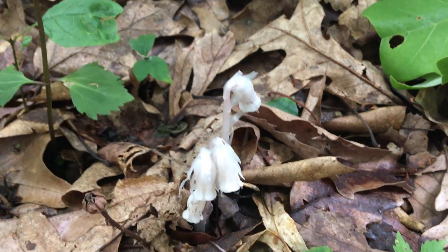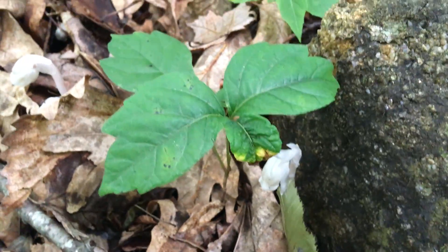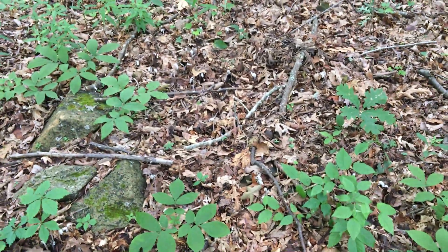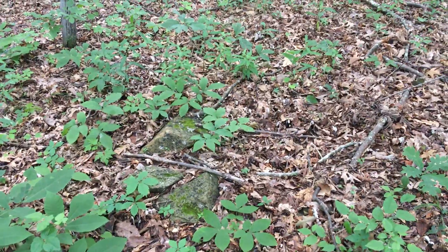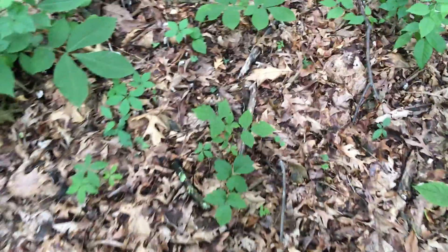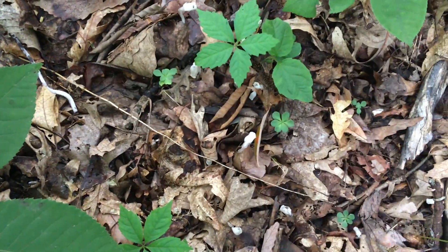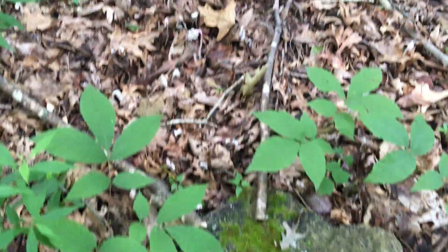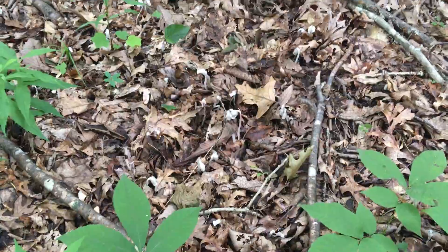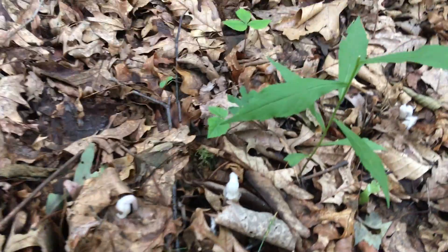I always love seeing this stuff, but it might be kind of hard to show. I found a huge quantity of it and I doubt the actual scale will pick up here, but it's all over the ground — lots and lots of it coming up all over the place.